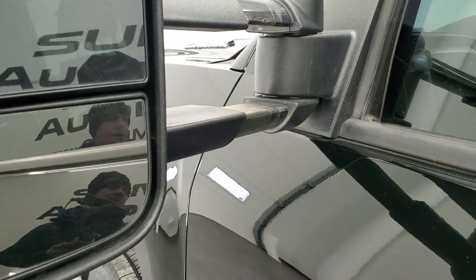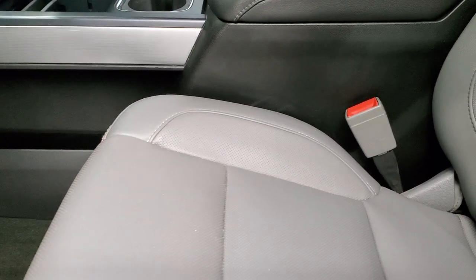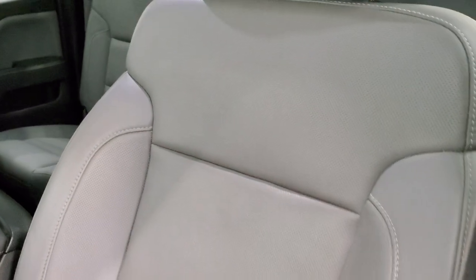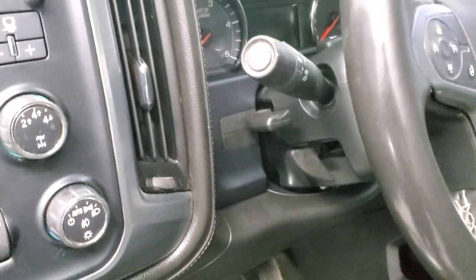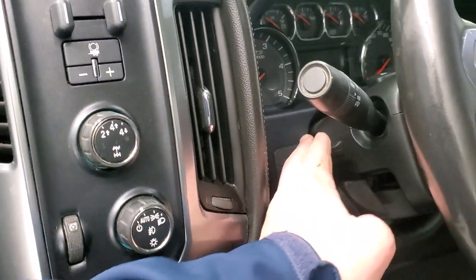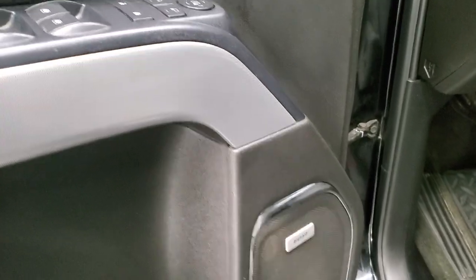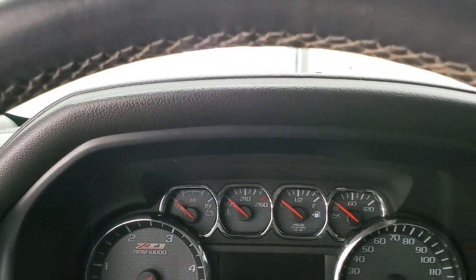Inside, the LTZ package gives you the gray leather interior — there are no rips or tears on the seats, they're in really nice shape. It has factory all-weather floor mats, auto headlamps, four-wheel drive, factory brake controller, tilt and telescopic steering wheel, power windows, power locks, power mirrors, memory driver seat, and the Bose sound system. We'll hop inside and check out the miles, radio, and everything this truck has to offer on the interior.